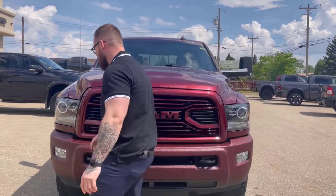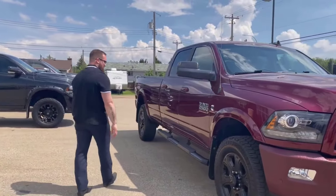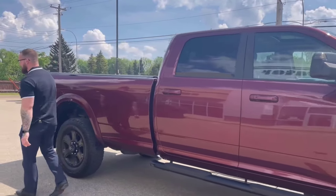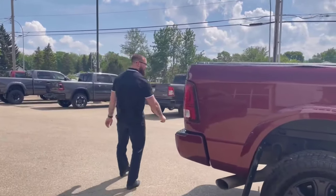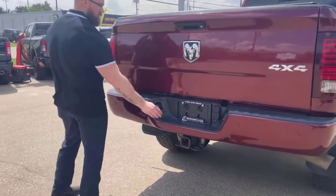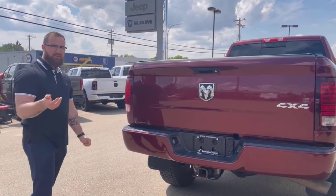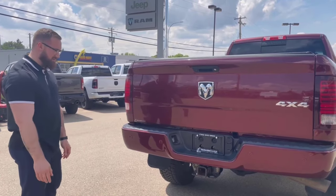Coming around to the side, more of the same Firestone Destination XTs with tons of tread. You will notice a couple of little chips on there — it's a fresh unit and we haven't had the opportunity to touch up absolutely everything yet, but it will be done. There's a small scuff on the tailgate. It's in relatively pristine condition considering it's a 2018.